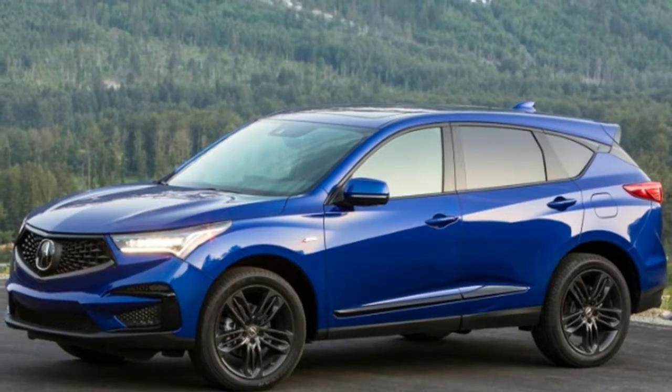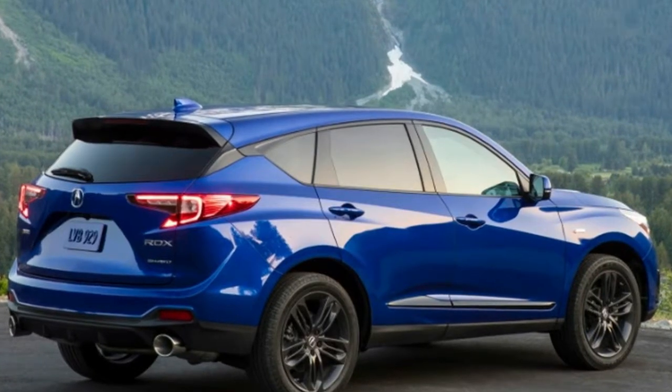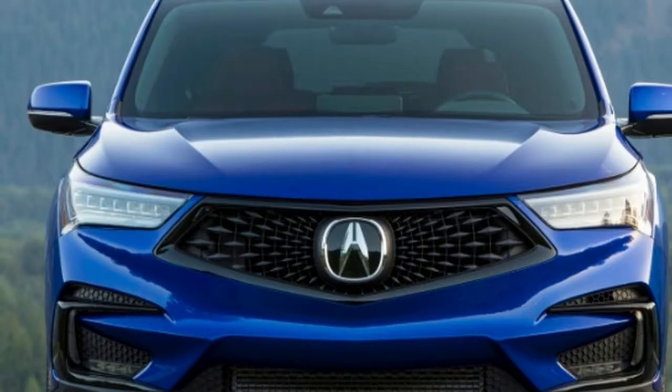Autoblog recently learned that 40 vehicle models earned good enough crash ratings to qualify for the Top Safety Pick rating but fall short because they don't meet the organization's criteria for good headlights. The 2019 RDX, however, qualifies.